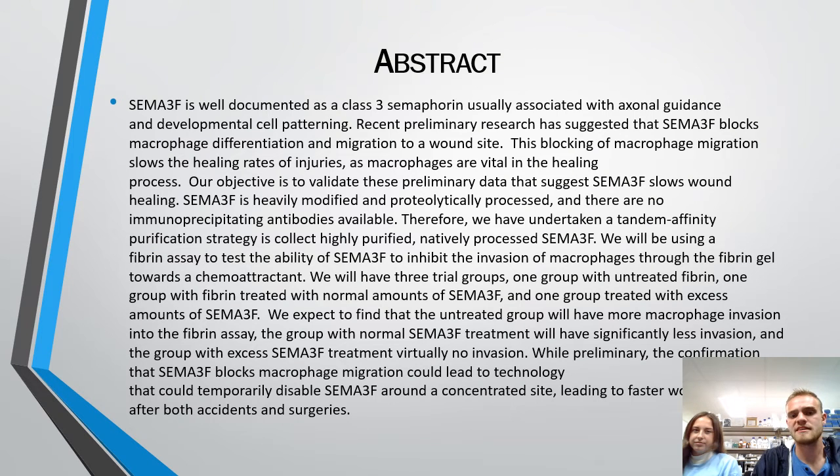As our abstract: SEMA3F is a Class III semaphorin associated with axonal guidance and developmental cell patterning. Preliminary research suggests that SEMA3F blocks macrophage differentiation to wounds, and this blocking of macrophage migration will slow the healing rate of injuries because macrophages are vital in the healing process. SEMA3F is heavily modified and proteolytically processed, and there are no immunoprecipitating antibodies available. Therefore, we have undertaken a tandem affinity purification strategy to collect highly purified natively processed SEMA3F. We will then use a fibrin assay to test the ability of SEMA3F to inhibit the invasion of macrophages through the fibrin gel towards a chemoattractant.